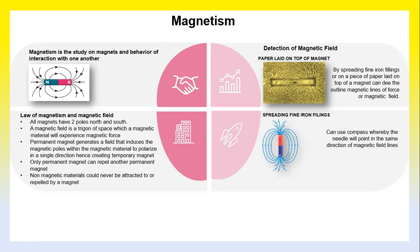Magnetism is the study of magnets and the behavior of their interactions with one another. Based on the law of magnetism and magnetic field, it states that all magnets have two poles: north and south. A magnet's field is a region of space in which a magnetic material will experience magnetic force. A permanent magnet generates a field that induces the magnetic force within a magnetic material to polarize in a single direction, hence creating a temporary magnet.